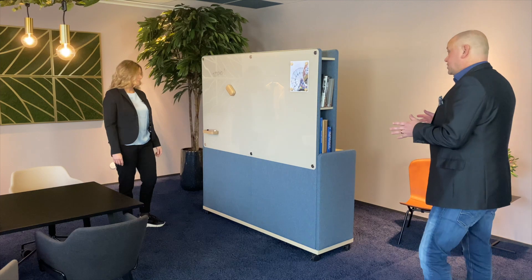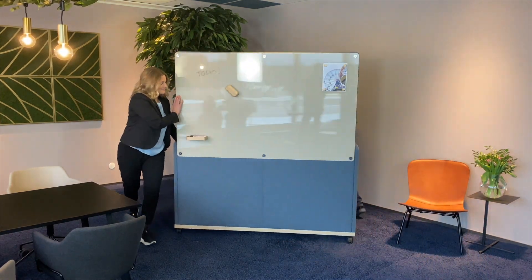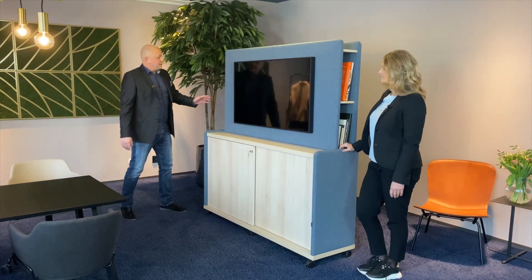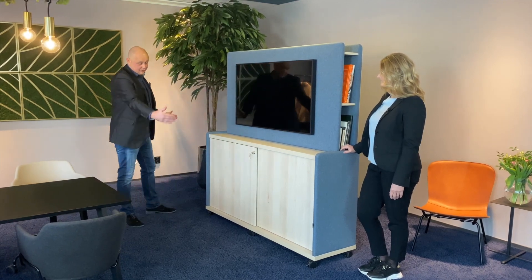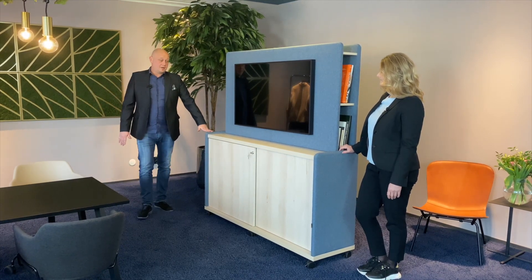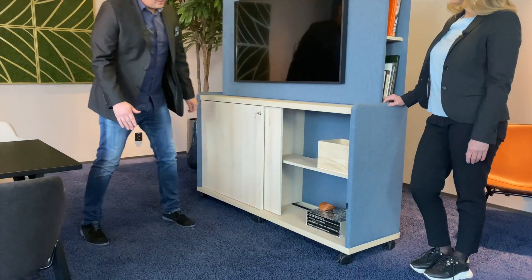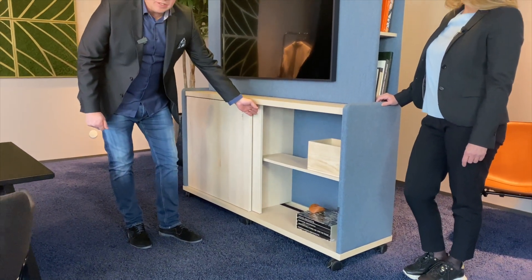Looks nice! You said something about storage — shall we show some more options? Let's turn it around. Here you can clearly see we have put a TV directly on the media wall. We have acoustic elements on all sides — back side, front side, and even on the short side. You can have those in whatever color you want — we have a big range of different colors and fabrics. We have lockable wheels, lockable sliding doors, and inside there is a good place for storage. We have also prepared cable routing for your digital connections.